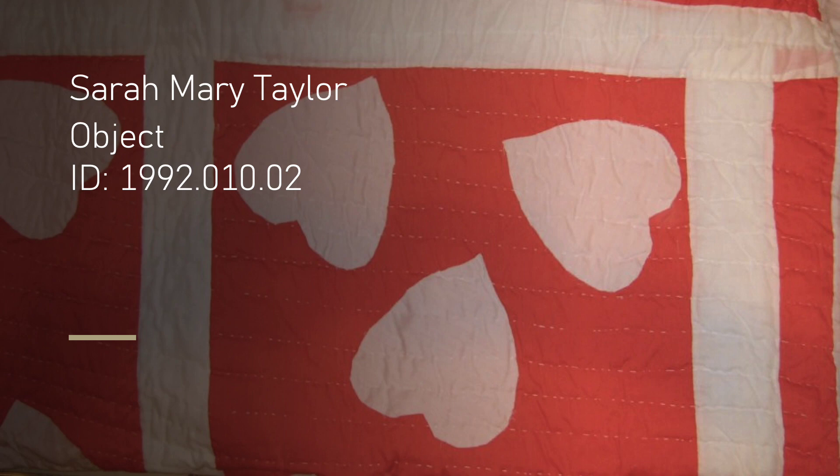Now, with a little bit of contextual information about Sarah Mary Taylor, her history, and her quilting style, we can place focus on the object housed in the Mathis Gallery — one of Sarah Mary Taylor's quilts, a red heart applique quilt.